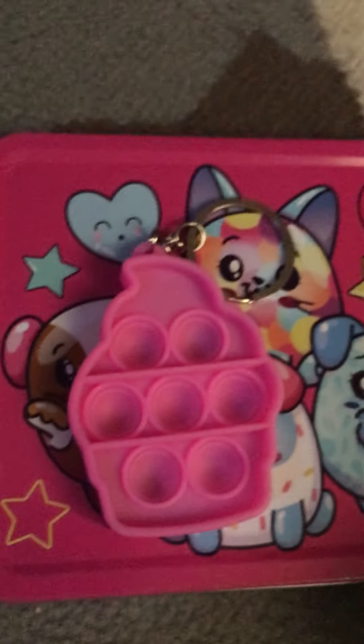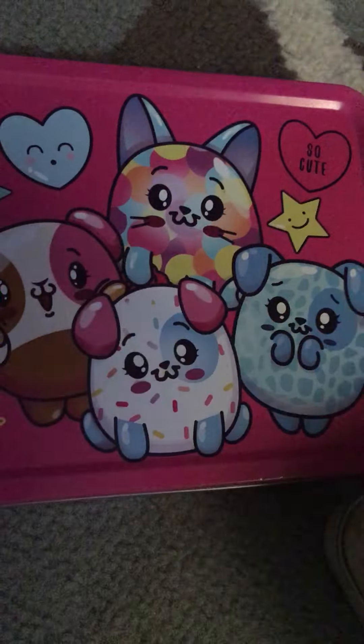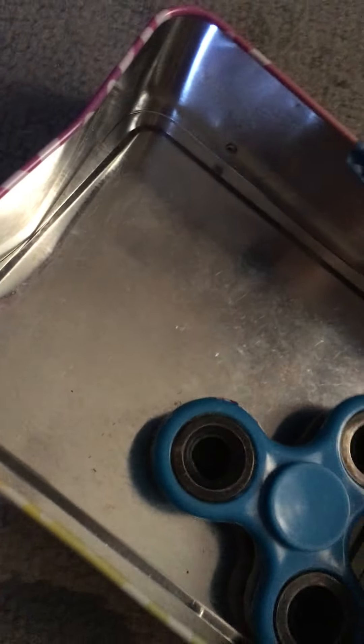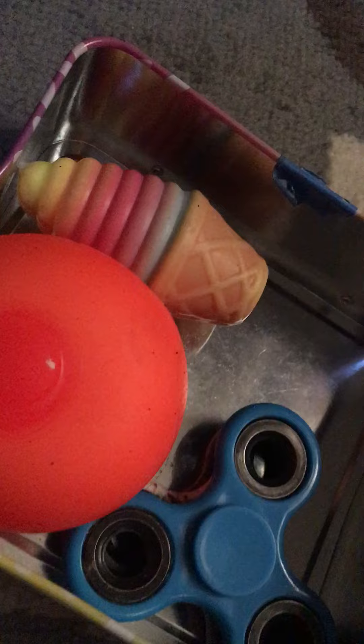I really like the pop it, and that's it! I wanted to let you know that from August 19th to August 21st I'm going to be getting a package of fidget toys, so I might upload a video about that. Bye!